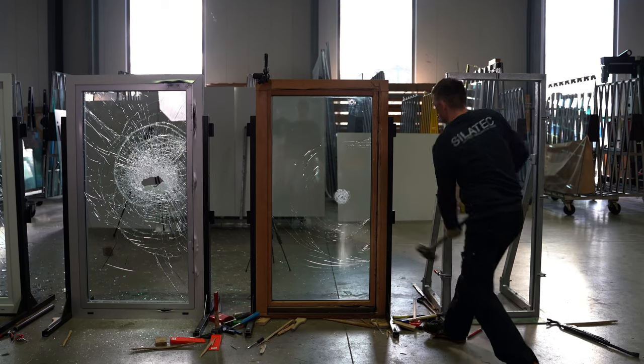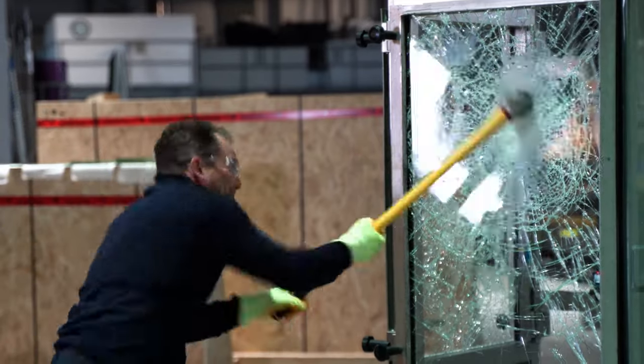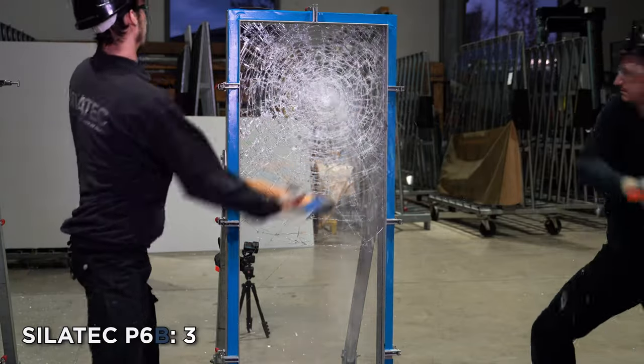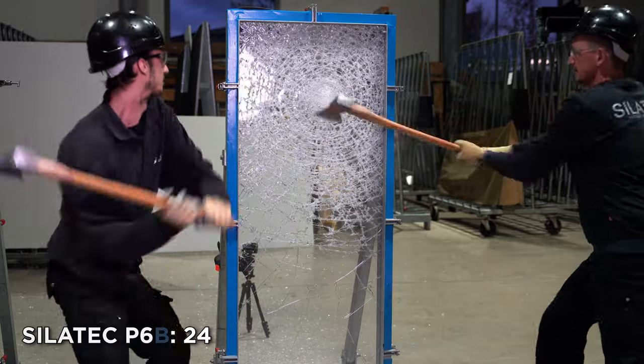The last point is the window glass. When burglars attack regular window glass, they can be inside the building within seconds. Here you can see a glass pane of resistance class P4A being attacked — a hole is created within seconds. In contrast, the attack on a burglary-resistant Silatec pane of category P6B glass shows that even with a second person joining in after some time, the glass still resists. The longer the burglar takes, the more likely he is to give up. Make sure your glass is as secure as the window frame.